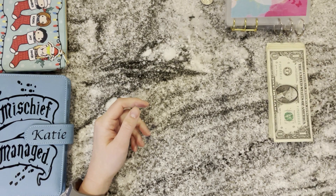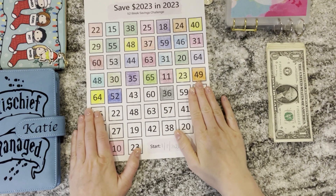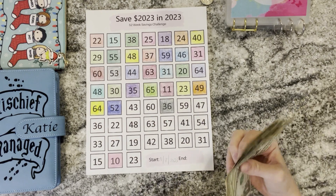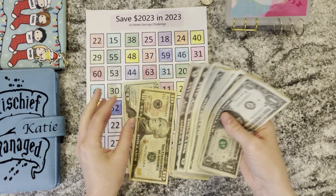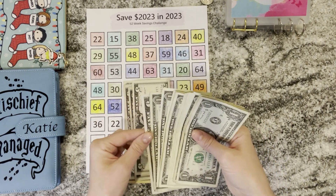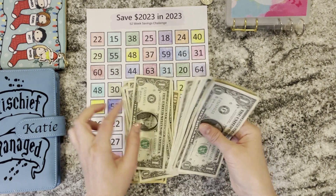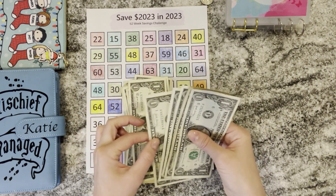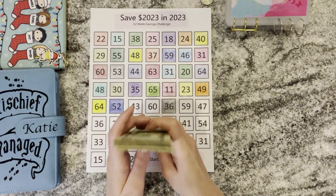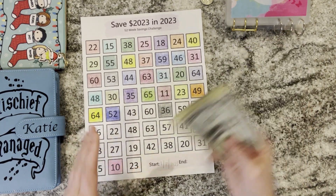Our last big challenge is our Save 2023 challenge and we're using this to save for Christmas. This was made by Madeline Budgets. I'm not really sure how much money we have left, so let's see — 20, 30, 40, 45, 50, 55, 60, 61, 62, 63, 64, 65, 66, 67, 68, 69, 70, 71, 72, 73. So we have $73 left. Let's see what numbers we can cross off with $73.